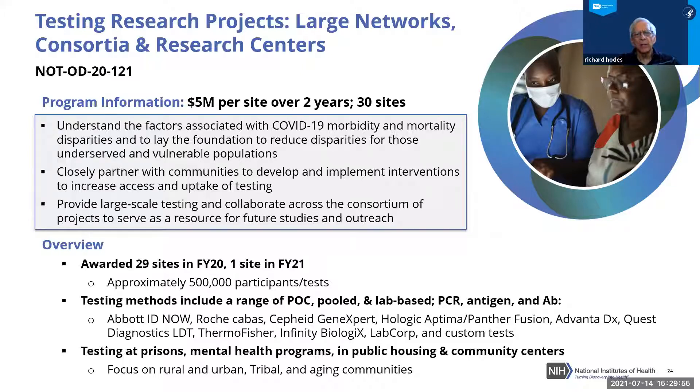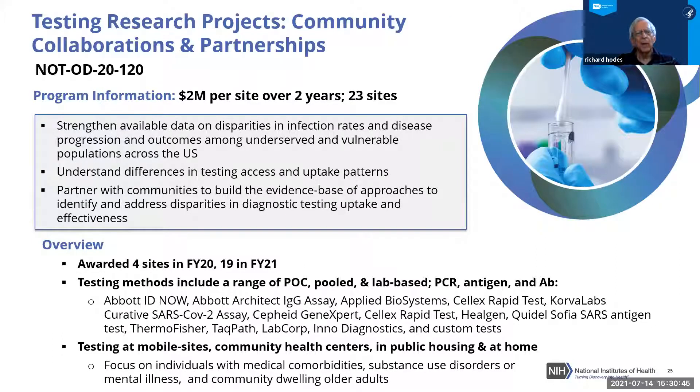These organizations had a history of close partnership with communities and were committed to continuing that partnership, providing large-scale testing and resources. The total estimated number of participants and tests over this program was 500,000 — a very large and critical number in driving implementation into targeted populations. Various testing methods were used — point of care, pooled, and lab PCR tests — most of which were just barely being conceived when these programs began.